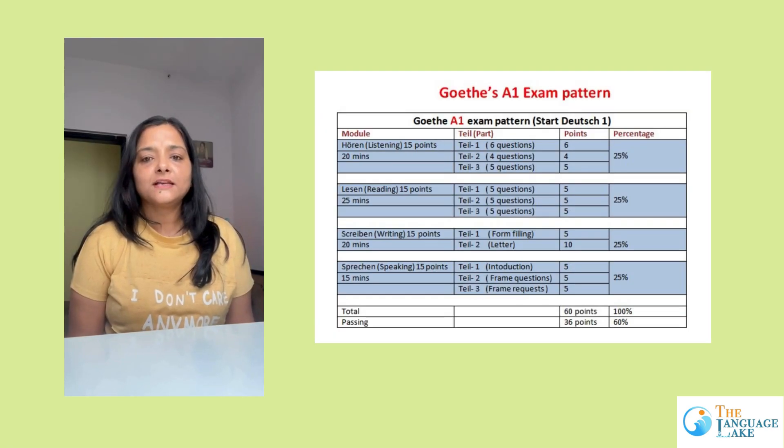Now all of these exams, be it DELF, DALF or Goethe, have 4 modules in the exam pattern: Reading, Writing, Listening and Speaking.